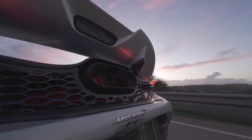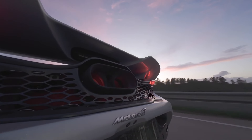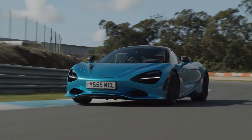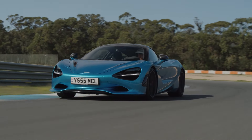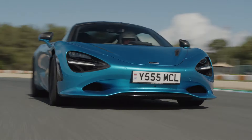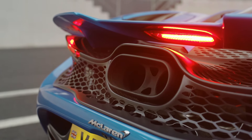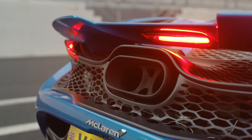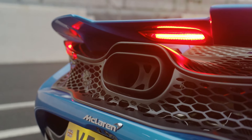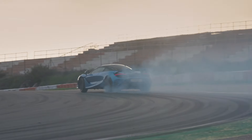Next, let's take a look at the 750S's driving dynamics and control. With such impressive performance specs, you might be wondering how the 750S feels on the road. Let's dive into its unparalleled driving experience.